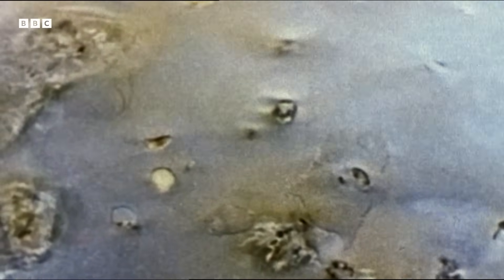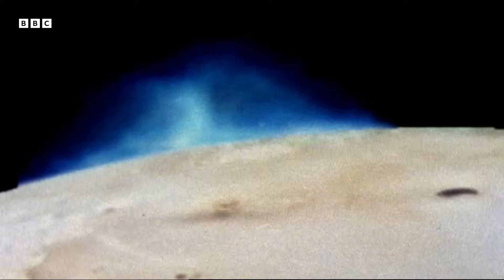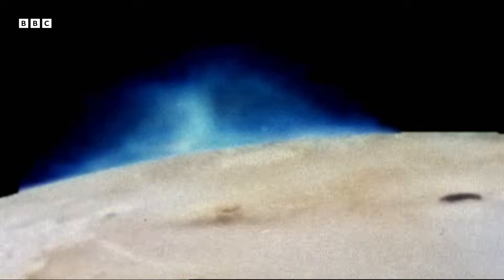But when she looked closer, she realized it was something completely different. When she explored it, she found that this large, strange object was a huge plume of a volcanic eruption arising 270 kilometres over the surface of Io, and raining back down onto it. She had discovered the first ever volcanic eruption ever seen on another world besides the Earth.